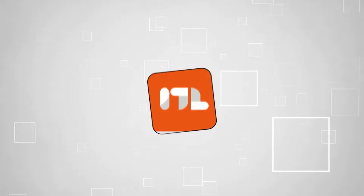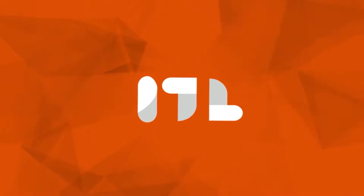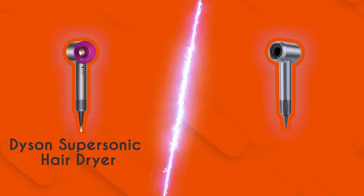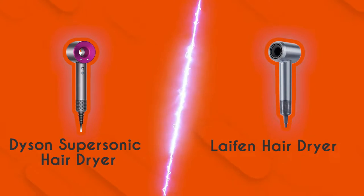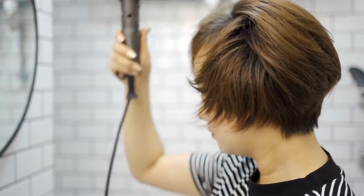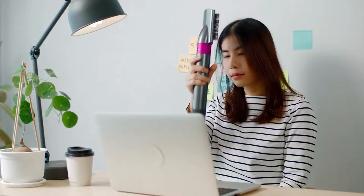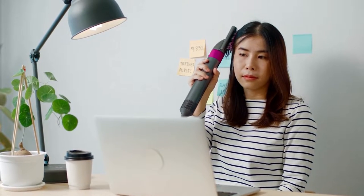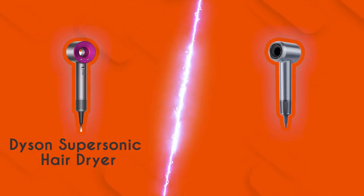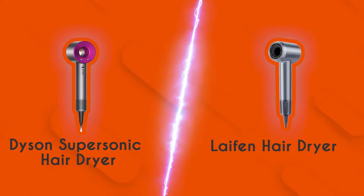Welcome back, guys. We're TrustedShoppingGuy.com, and today we're in the lifestyle category. In this video, two hairdryer brands will be going head-to-head. We have the Dyson Supersonic Hair Dryer and the Leifen Hair Dryer. Hair dryers have become more and more innovative over the years, with bold features such as fast-drying technology, smart appliance integration, and more. There's never been a better time to invest in these than today. In this video, we'll be looking at two of the best on the market: the Dyson Supersonic Hair Dryer and the Leifen Hair Dryer.